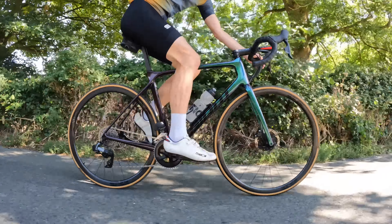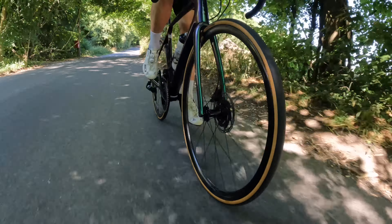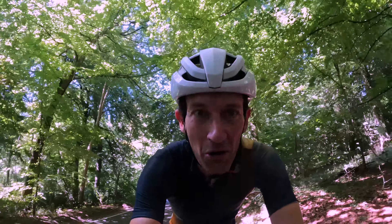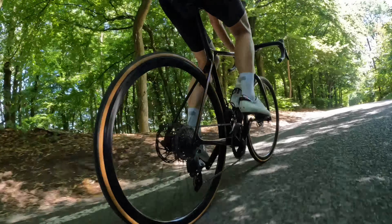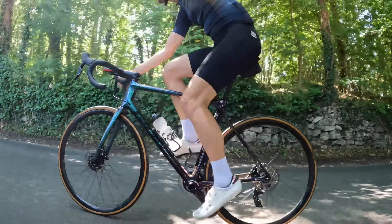I've been riding these wheels for the last couple of weeks on all my local climbs and roads here in the Cotswolds. And let me tell you, there's no shortage of good climbs to put wheels like these through their paces. They absolutely shine on the climbs — they feel incredible, they feel electric. They make me feel fitter, a better version of myself. Just incredible performance.